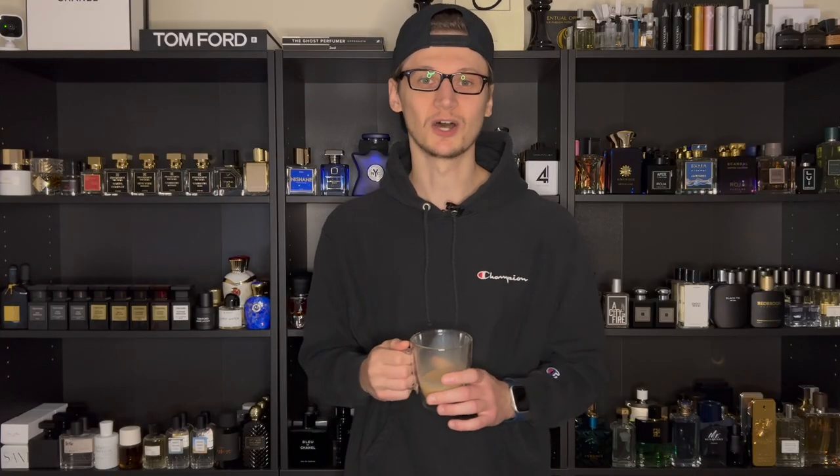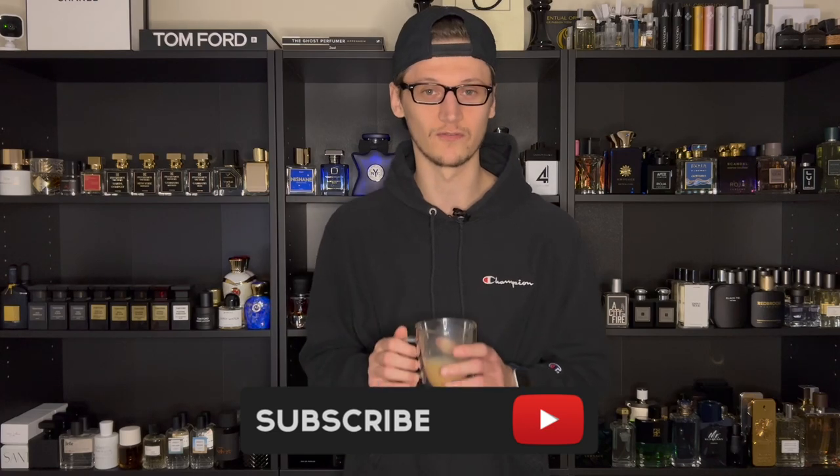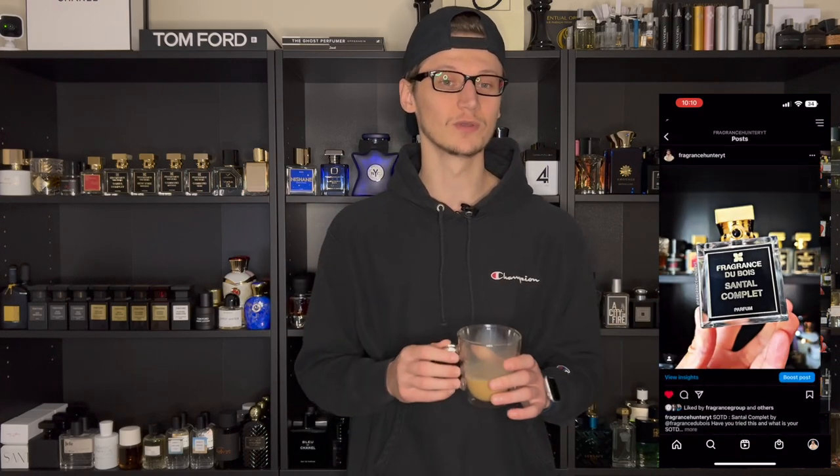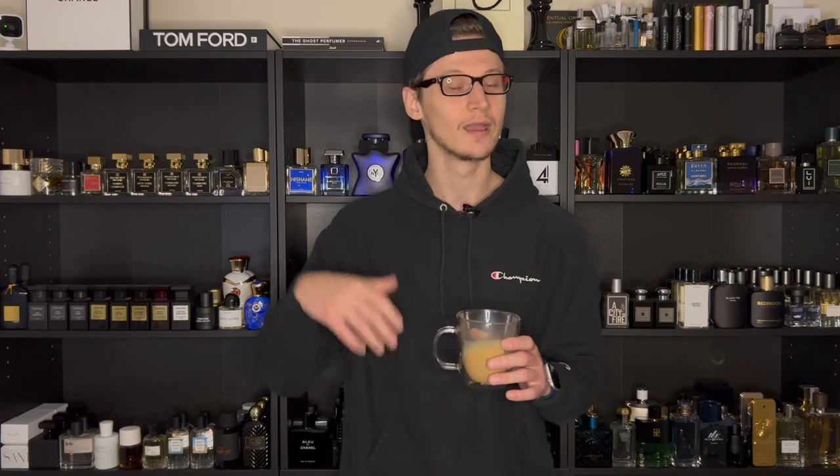Hey, what's going on guys, Hunter here and welcome back to my channel. If you are new, what I do is I make fragrance related content, so if you love fragrances make sure to hit the subscribe button down below and also be sure to follow my fragrance Instagram page. That's right, another week means another weekly fragrance rotation. We pretty much go over what fragrances I chose to wear on each day, how many sprays, the kind of weather it was, and of course whether we got any comments or not.